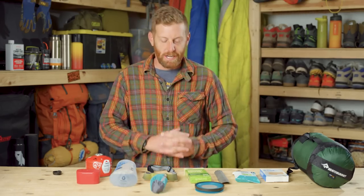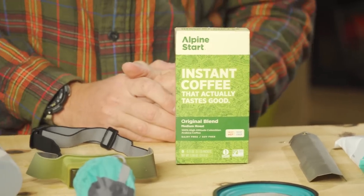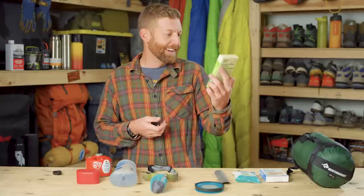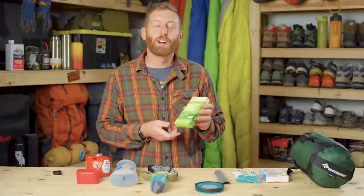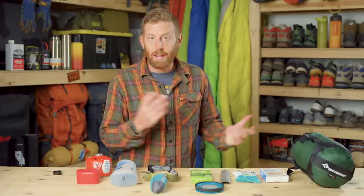Next up, we're going to get into the coffee vibes for backpacking. The most dead-simple way to get coffee while backpacking is Alpine Start. These weigh 0.1 ounce per coffee packet, and a pack of eight costs $9. I just love backpacking coffee from Alpine Start — it's just the best way to go. Pretty inexpensive at about a dollar a cup.